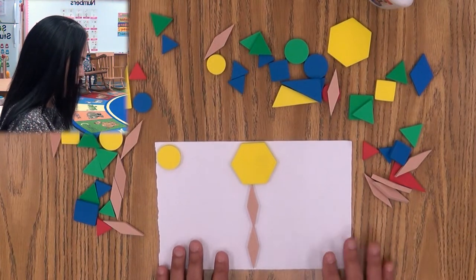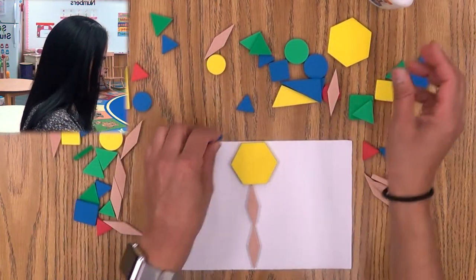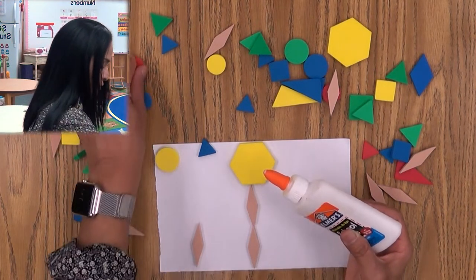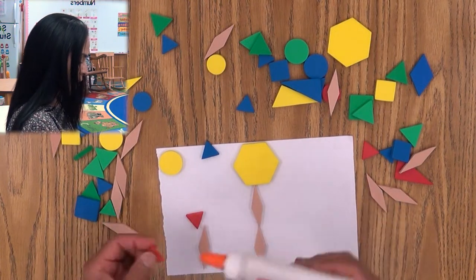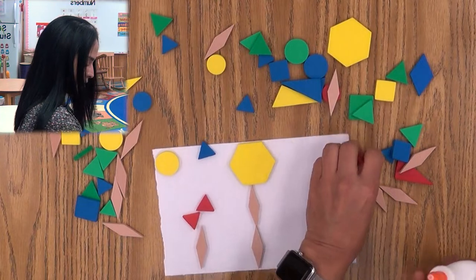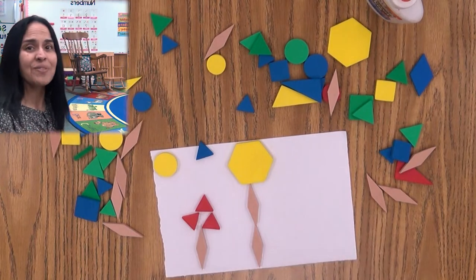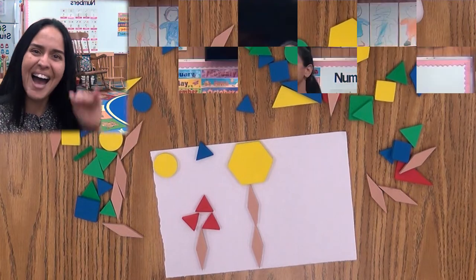Let's see — maybe I could make a little flower. A red flower here: a triangle, another triangle, and another red triangle — and that could be a flower. Isn't this cool? I know that you could be creative. Make anything you want. Have fun, okay? See you later, bye!